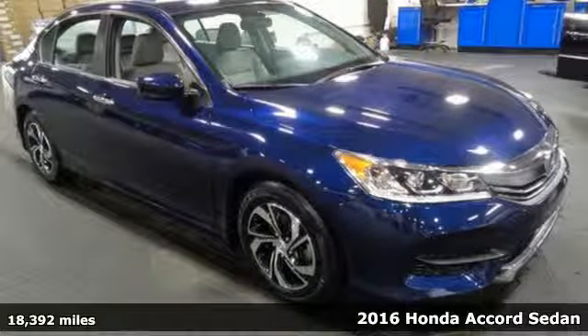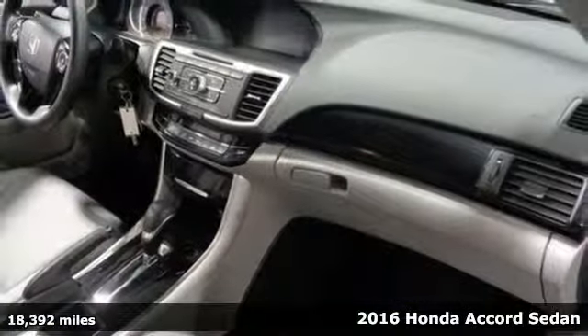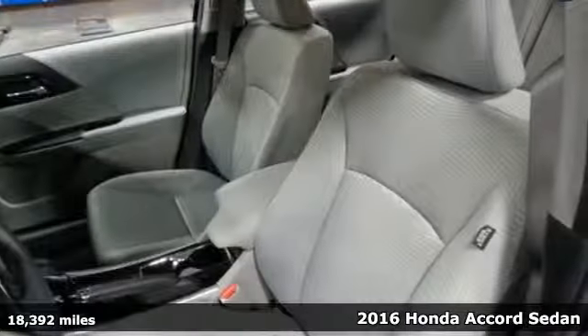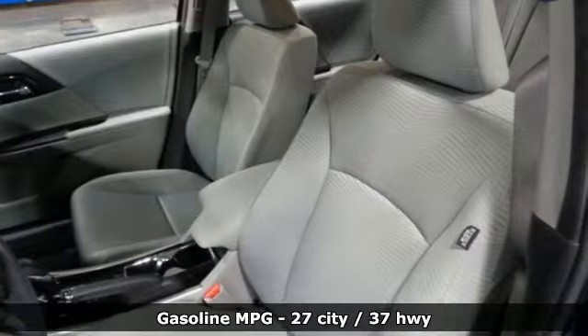Here's a 2016 Honda Accord Sedan. It's Honda, so longevity comes standard. A great vehicle is comprised of great features, like these.